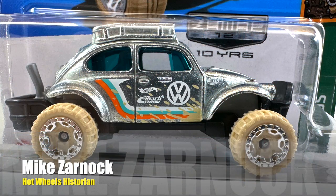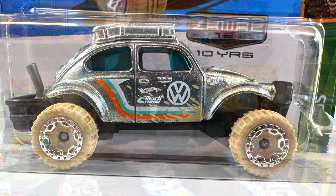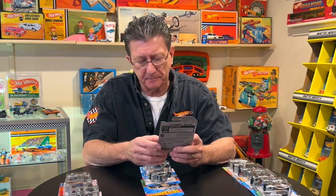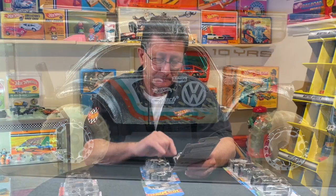The Volkswagen Baja Bug has an orange and light blue with a white stripe on the side, with some tan in there, white tampos, and a white VW logo. The standard version has tan tires with chrome beadlock wheels all the way around.